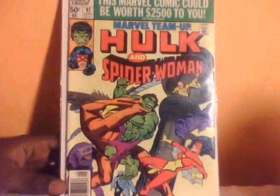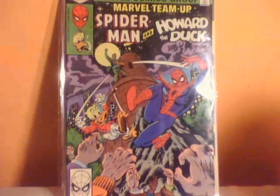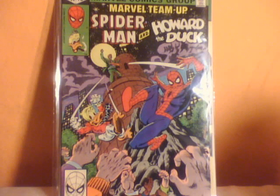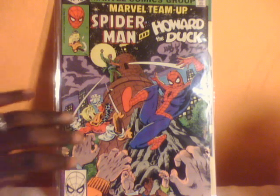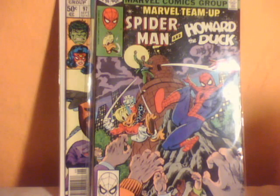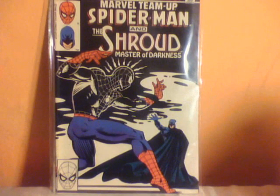Here we have a Marvel Two-in-One featuring the Hulk teaming up with Spider-Woman, and issue 96 with Spidey and Howard the Duck. I knew Howard the Duck was a Marvel character but I never really knew how he fit into the mainstream Marvel universe — he just never fit to me. One interesting thing I noticed: issue 96 is a 40-cent issue and issue 97 is 50 cents — it made the jump from 40 cents to 50 cents, and this was in 1980. And issue 94, Spider-Man and the Shroud.